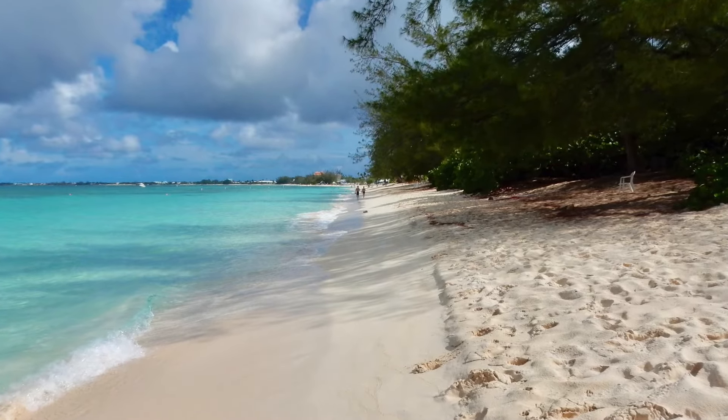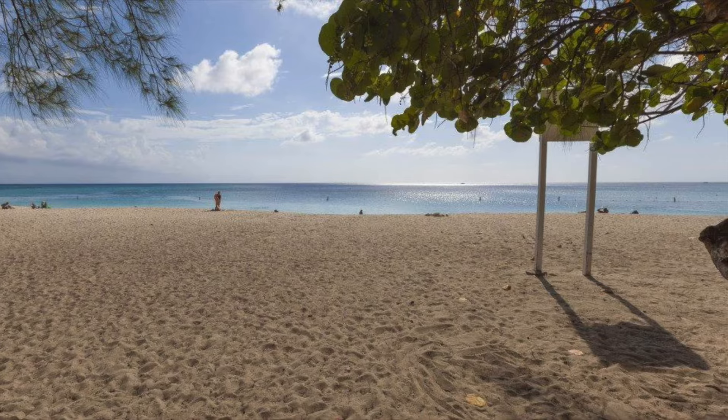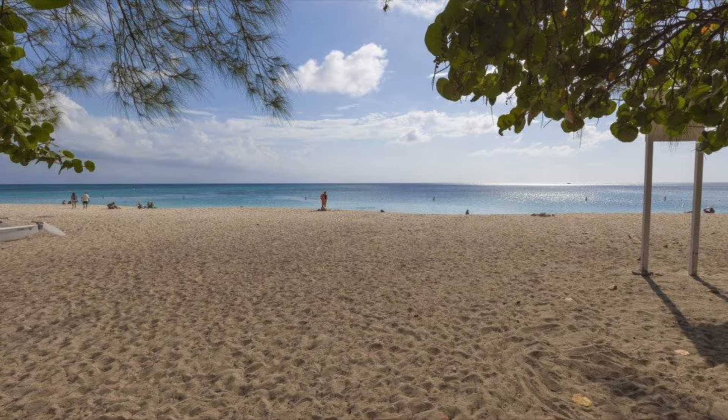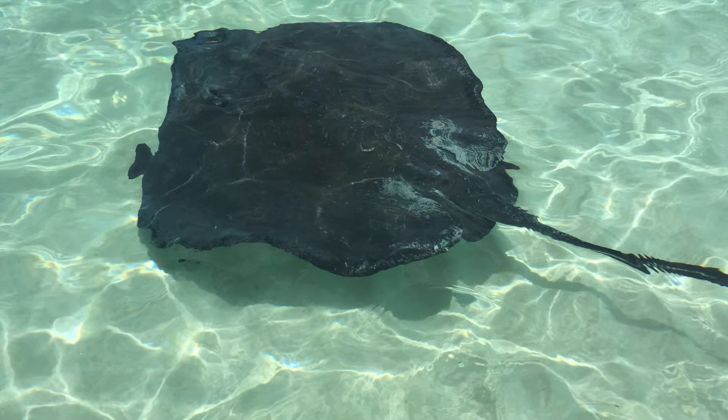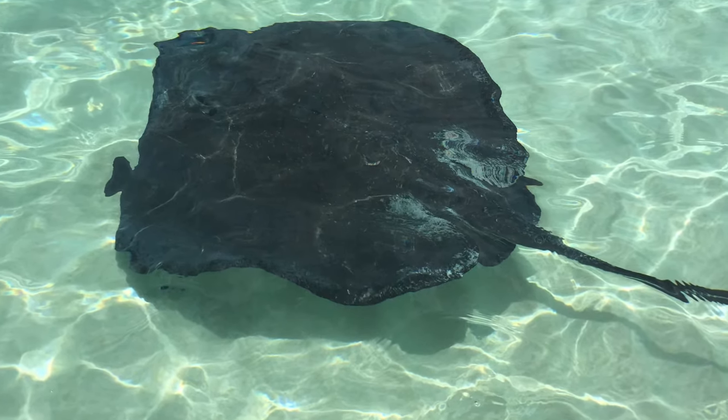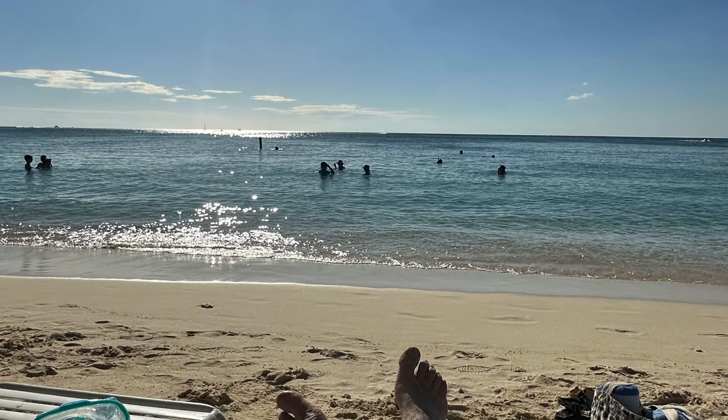Grand Cayman Island was once a very popular pirate hideout because it's so difficult to see from the ocean. Today, it's one of the largest and most popular cruise ship destinations in the Caribbean, and we're going to tell you our favorite four things to do in Grand Cayman.